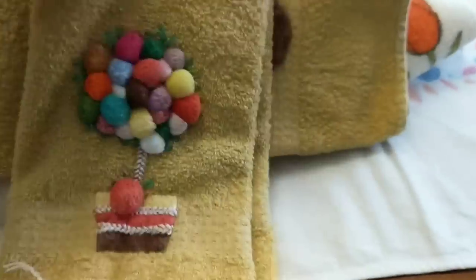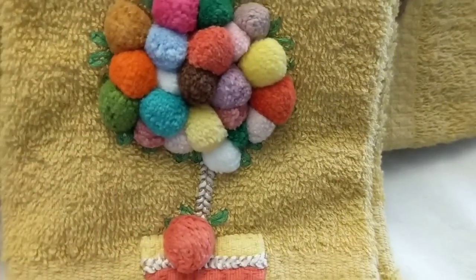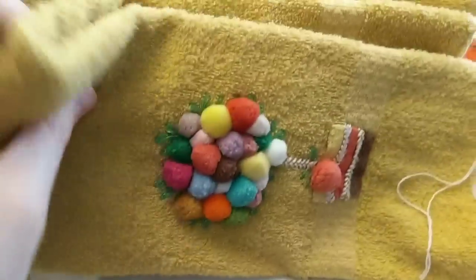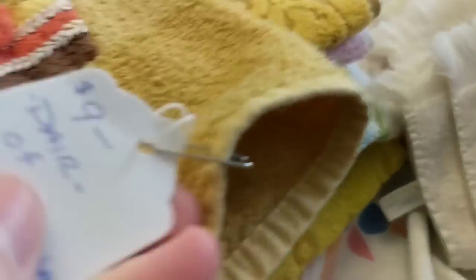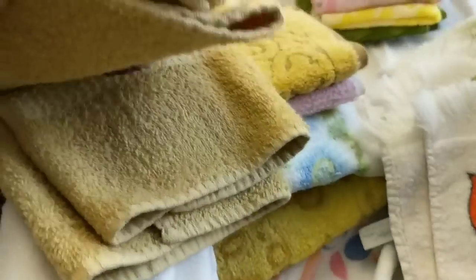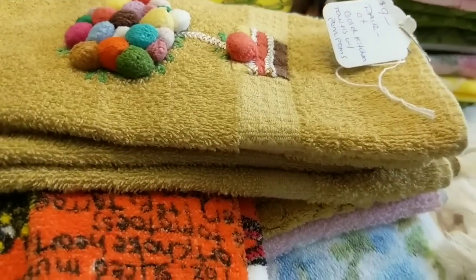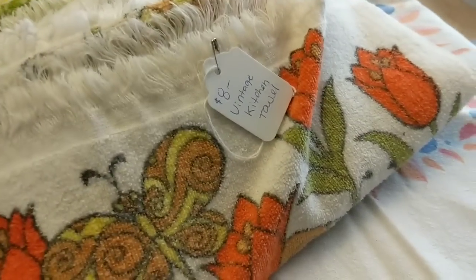Here we've got a pig towel — I put six dollars on it because I think it has a little bit of a stain on it. This one's a chicken. And then these are like little pom-poms sewn on to a regular gold Cannon bath towel — two of those. I put nine dollars for the pair. I bought these for I think 50 cents for the pair at a yard sale last season, thinking I'd put them online, but I'm not that excited to put these little tiny towels online, especially the washcloths.